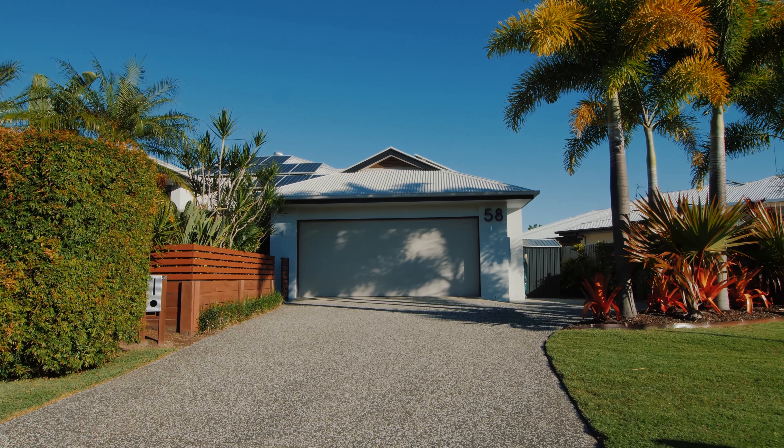All the hard work's done. Simply move in, unpack and enjoy this peaceful central location.